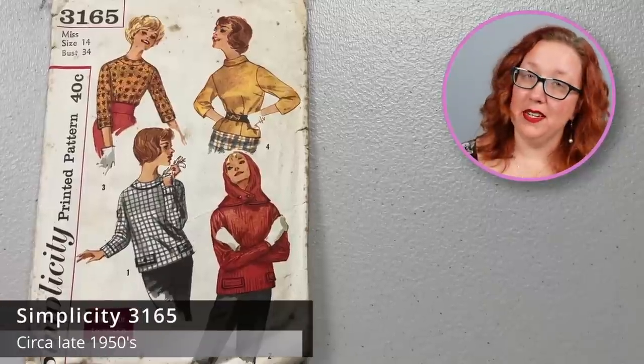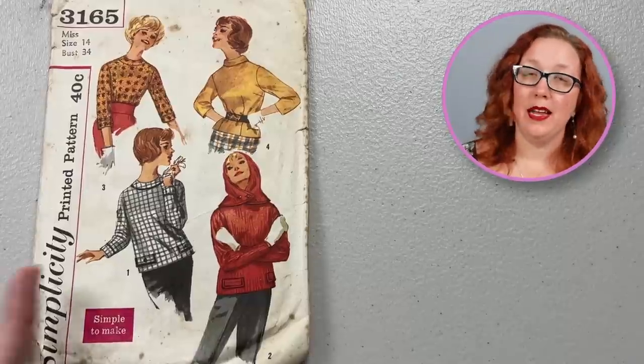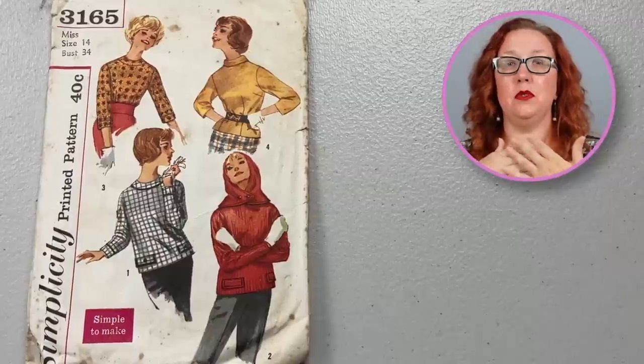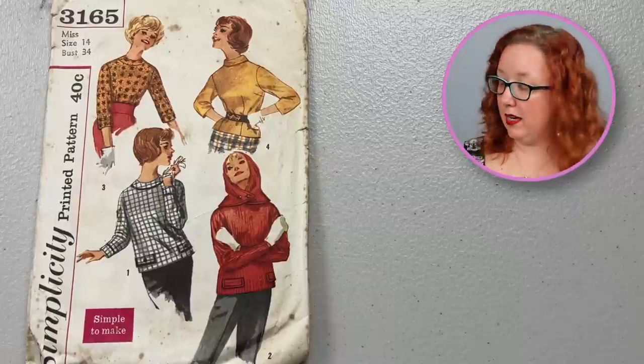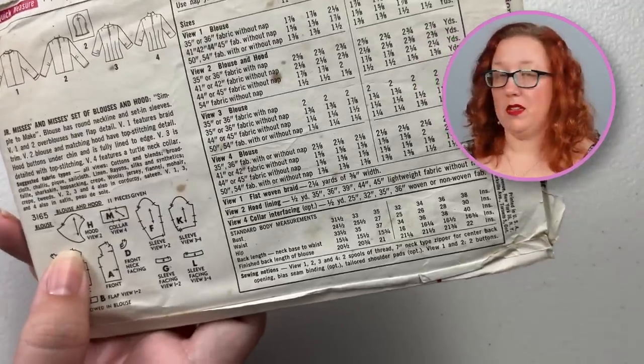The hood on this one — just — Simplicity 3165, a bust 34. It's a nice little blouse all the way around, but you're buying it for the hood. What is that? It's like a double hair cover — almost like a hair cover while you were going in a convertible to try and keep your hair set from wiggling around too much. It is not factory folded, so I have no idea if it is even complete. But that is one heck of a hood.